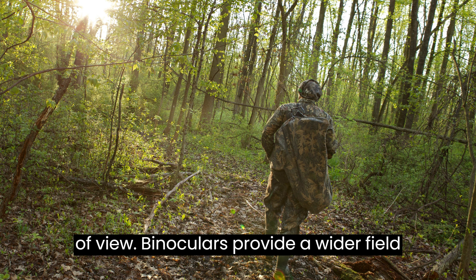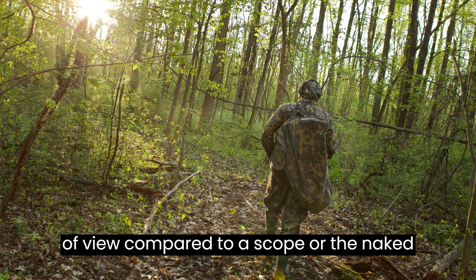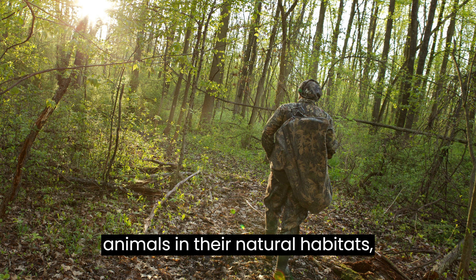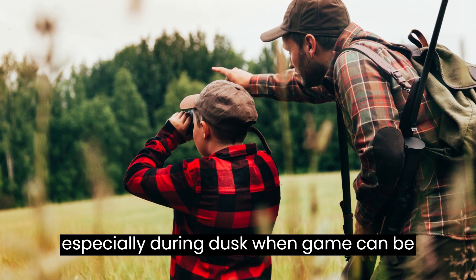Wider Field of View. Binoculars provide a wider field of view compared to a scope or the naked eye. This is essential for tracking animals in their natural habitats, especially during dusk when game can be on the move.